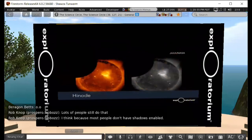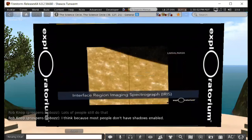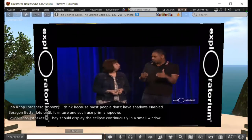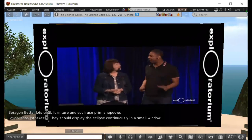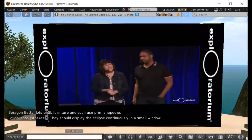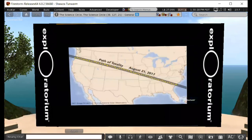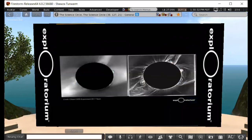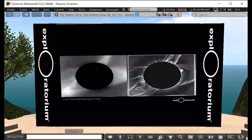During the total solar eclipse, from the ground we get data all the way down to the sun's surface along the edge that we can't get at any other time. We also have citizen scientists helping out. The project called Citizen KATE had 68 observers along the path of totality across the United States collecting images — 61 of them managed to do it. When those images were knitted together, they produced an incredible three-dimensional view of the corona.